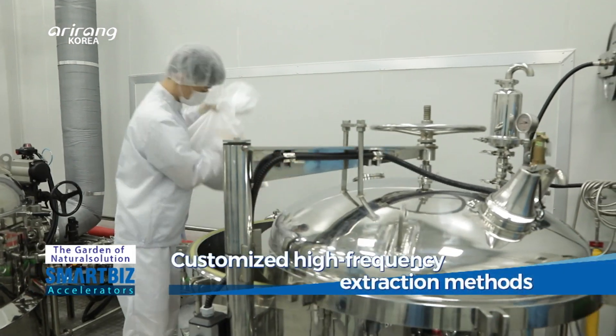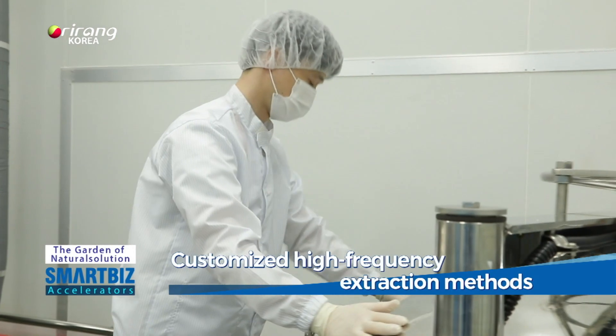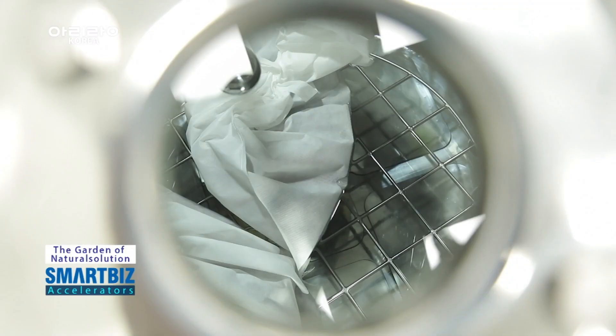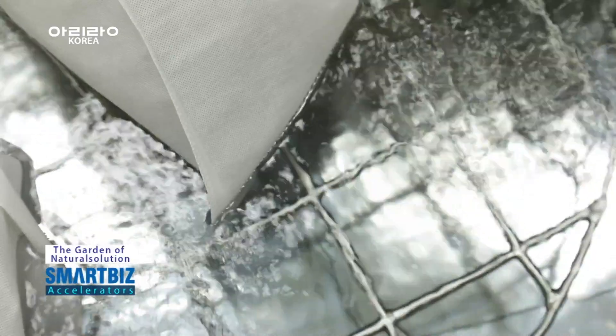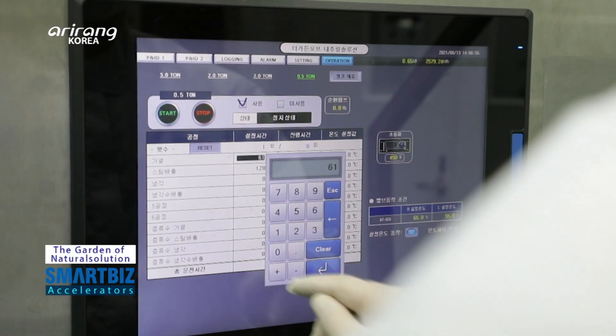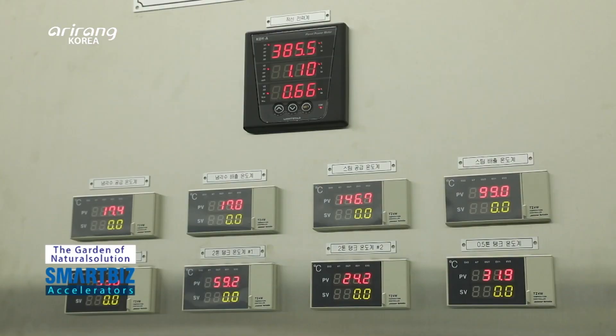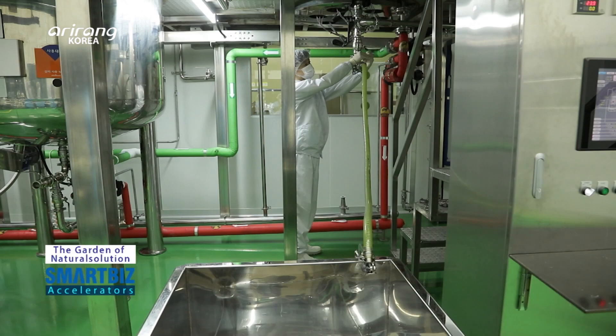The company has introduced its own extraction facilities that can cope with the different characteristics of ingredients. As an innovative small business, it has thoroughly analyzed the raw materials and implemented a systematic management system to extract safe cosmetic ingredients.